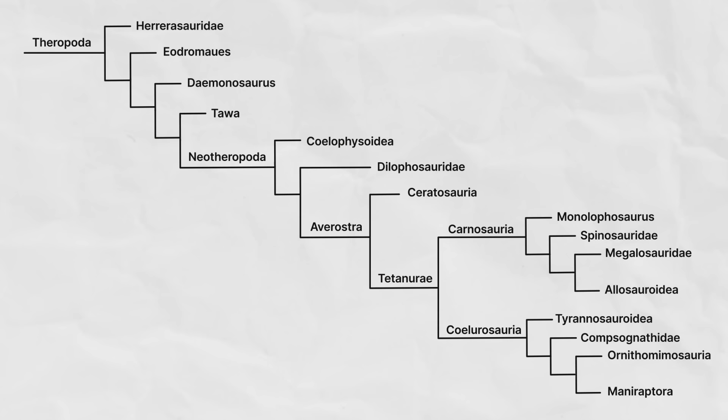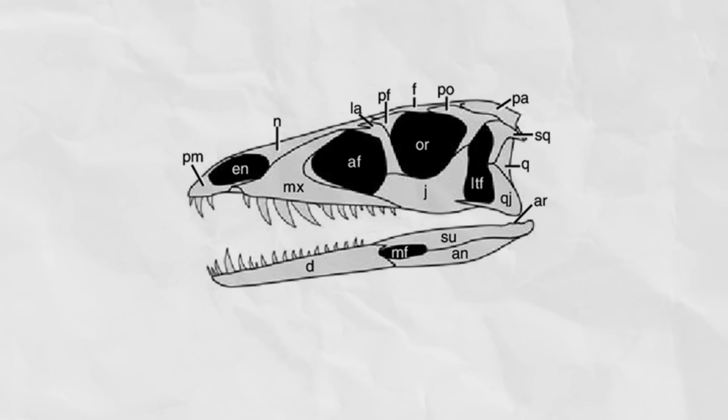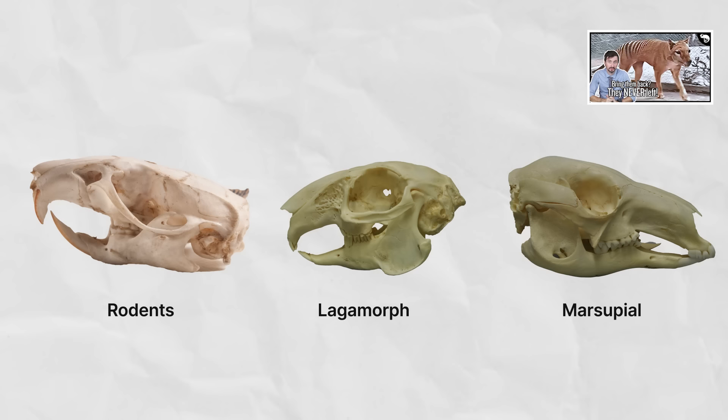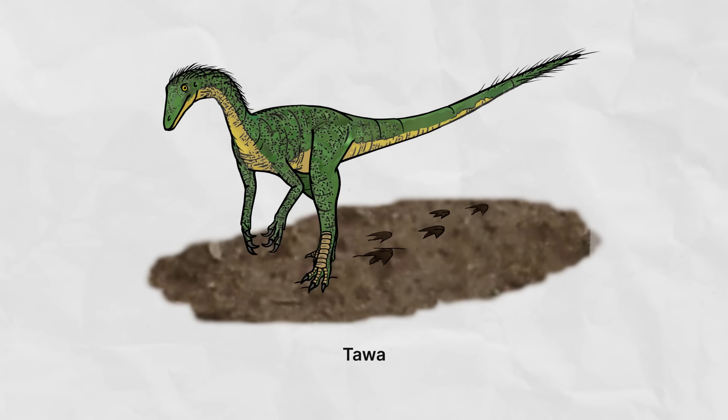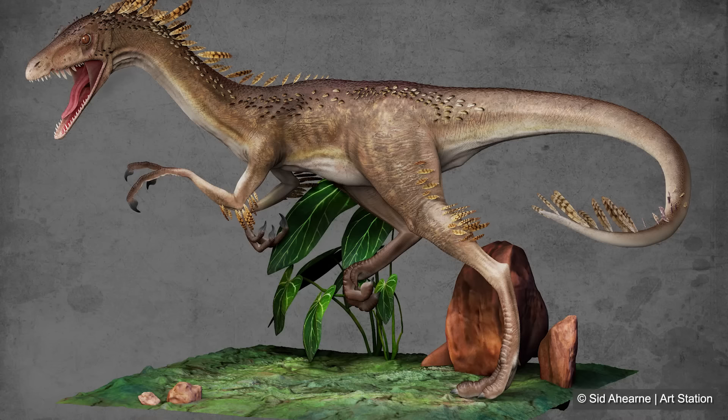The last group of ambiguous theropods to discuss before the more clear-cut Neotheropoda would be Tawa. One quick similarity between Tawa and Daemonosaurus, as well as many early neotheropods, is a kink in the jaw where the premaxilla and maxilla bones meet. This kink has a diastema — no teeth, like what you see in rodents and lagomorphs. This kink with a diastema is fairly characteristic of early theropods. Tawa is another roughly coyote-sized dinosaur, seemingly with three large fingers and two tiny ones.